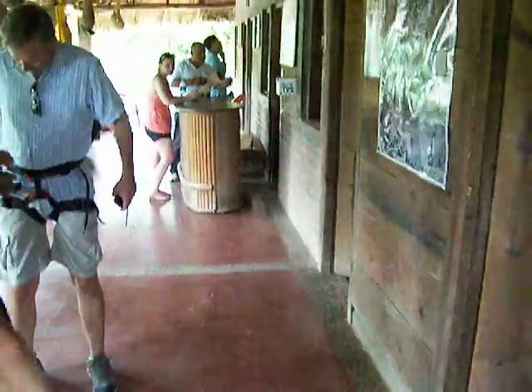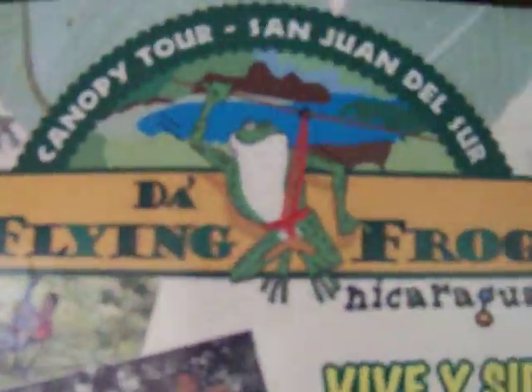You can also email me, Chad, at InertiaTours.com. All my advice is, of course, free of charge — feel free to get a hold of me. But here you go — these guys are great. It's 2.5 kilometers and 17 platforms. We're on the zipline at the Flying Frog in Nicaragua by San Juan del Sur.